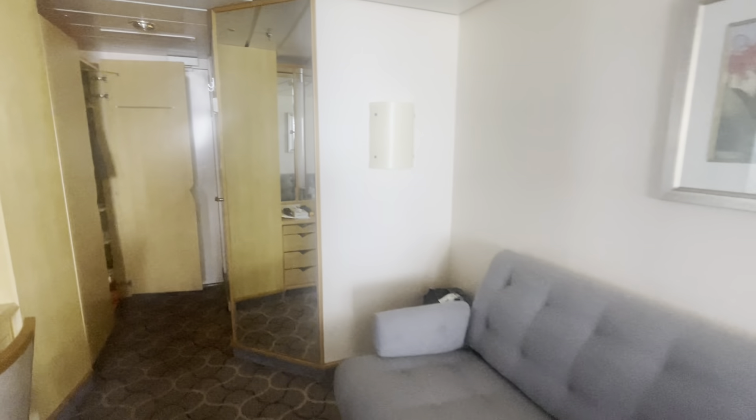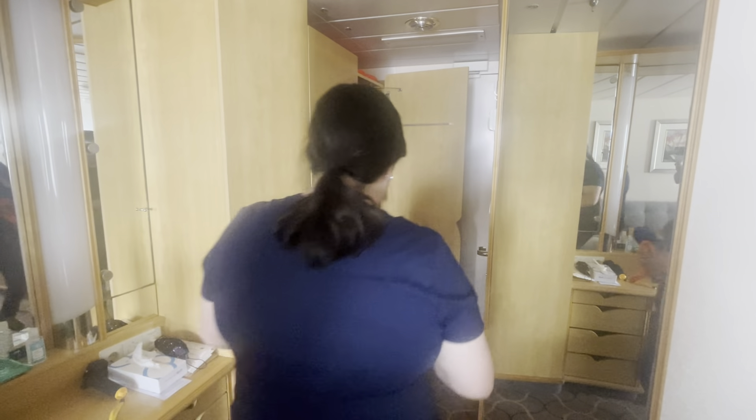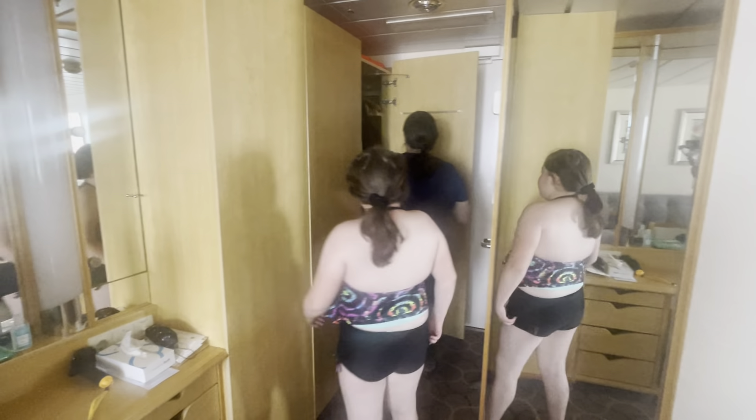Oh, we forgot to show you the storage on this side. It's pretty full already for us, but the closet space is actually very, very big. Okay, that's it — so if you guys want to sail on it, now you know what to expect. There are different room types available.